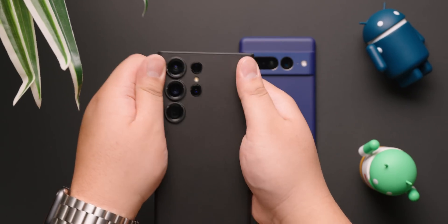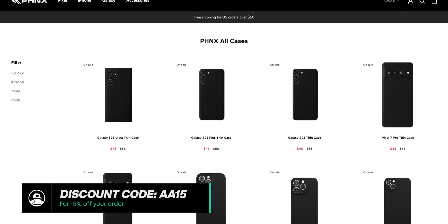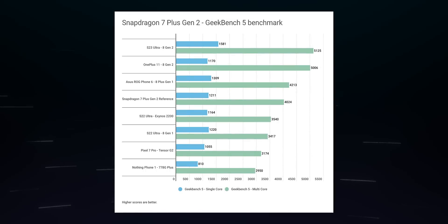If you need an ultra-slim, low-profile case to protect your phone, check out Phoenix Cases — link in the description below. Don't forget to use promo code AA15 for 15% off your order. Now back to the benchmarks.